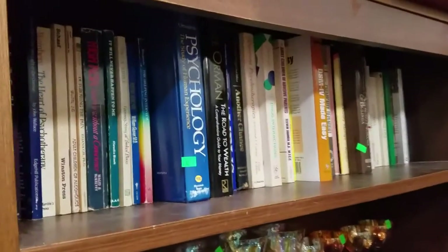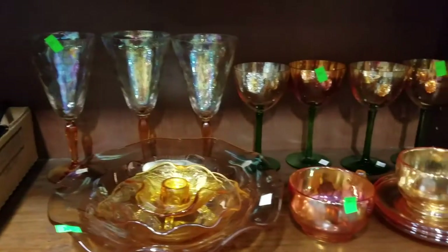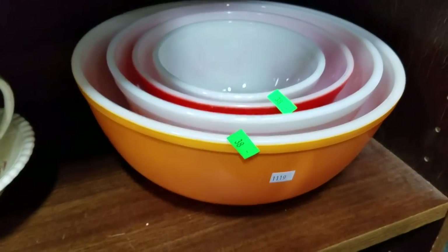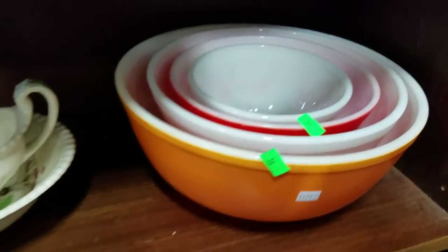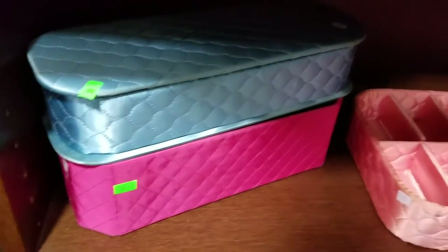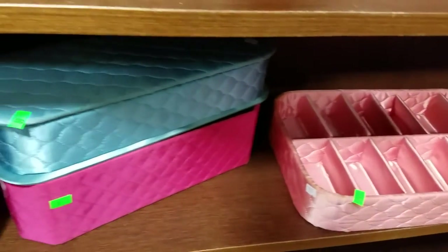Some self-help, self-analysis books, some walkie-talkies and GPS, some great carnival glass, iridescent glass, some nice Pyrex mixing nesting bowls, double egg trays — and we actually have another one of these coming out. They're like quilted jewelry boxes, vintage quilted jewelry boxes.